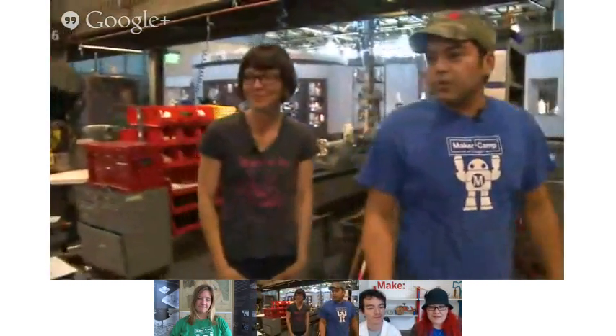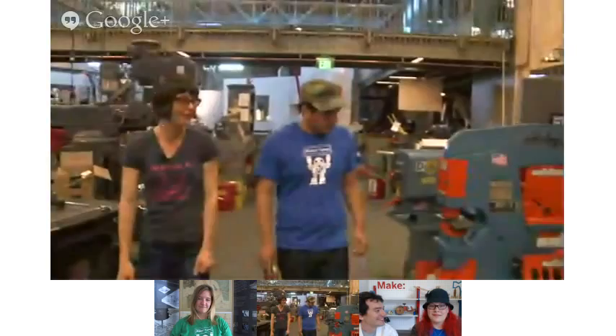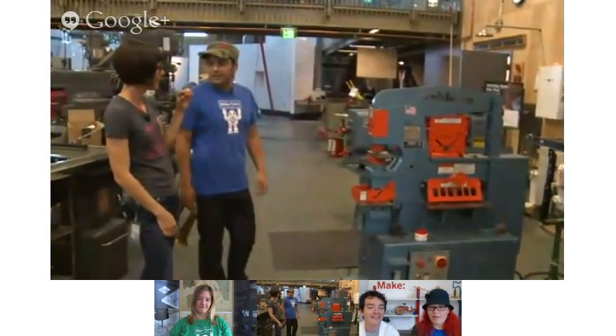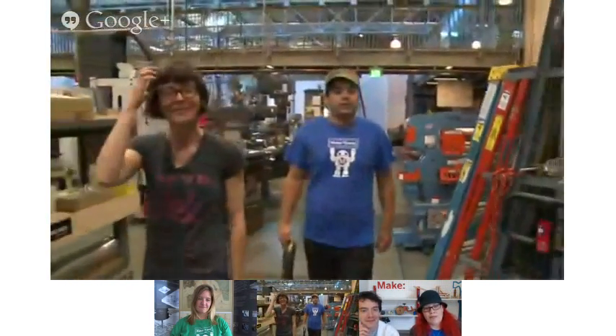You've got some drill presses here. This is another mill. And this is actually a brand new tool — it's called an iron worker. It can punch out holes in really thick steel. Very cool. Should we take a look at OpenROV? I think these guys are hanging out.